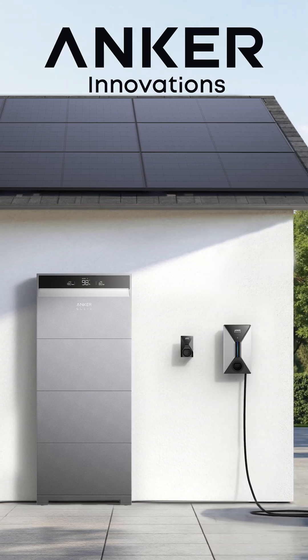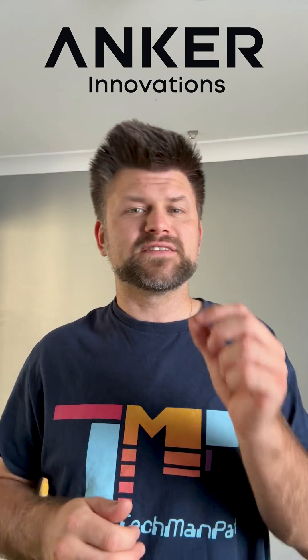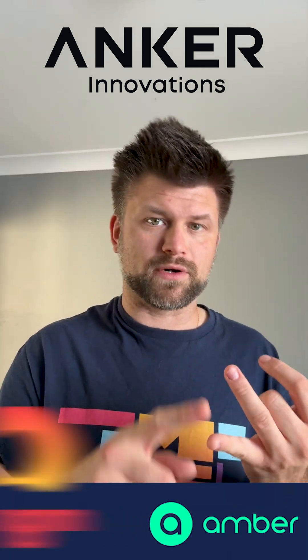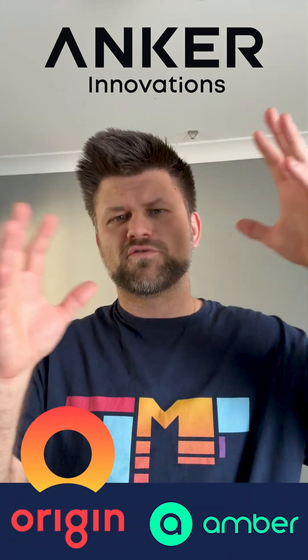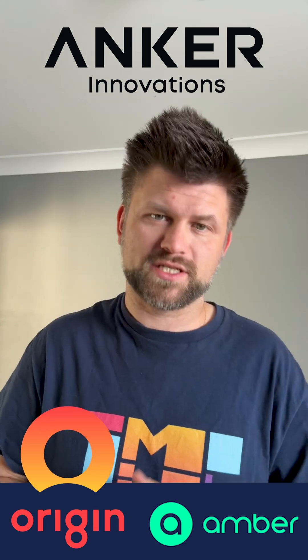Anker has been proven globally and trusted locally since 2011, but what makes it interesting is that it's VPP ready, meaning it can connect with providers like Amber and Origin, unlocking the full potential of home energy storage and greatly reducing electricity costs.